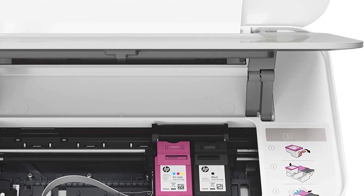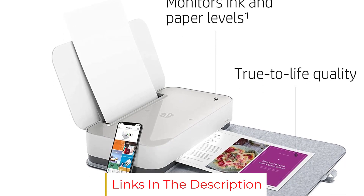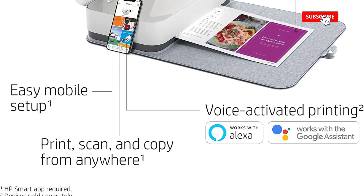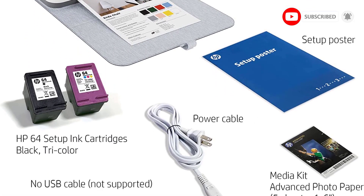HP Tango X works with Amazon Alexa and Google Home so you can print hands-free using only your voice. For productivity on the go, use the HP Smart App to access your printer from your phone, scan documents with your smartphone camera, and check ink and paper levels.